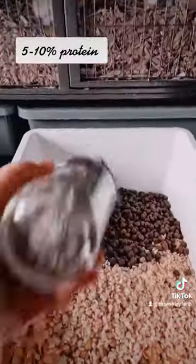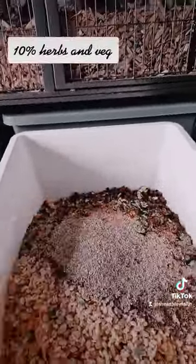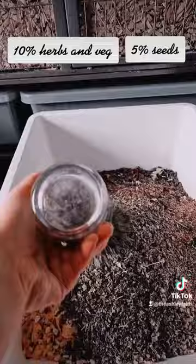Five to ten percent protein, ten percent herbs unbaked, and five percent seeds.